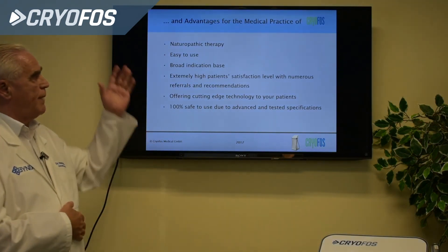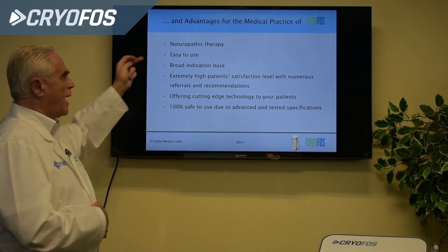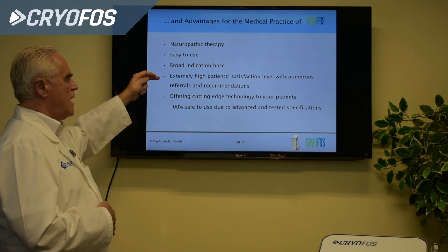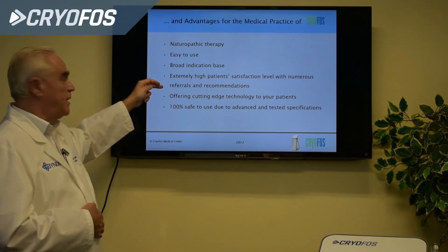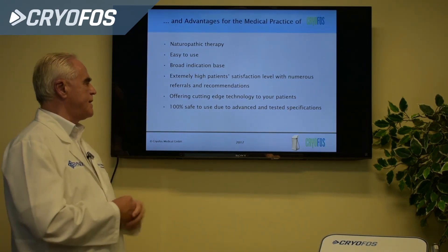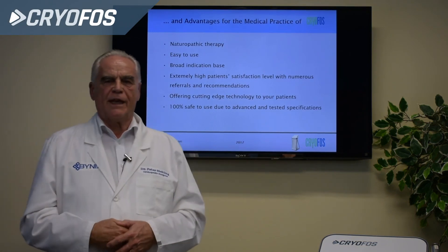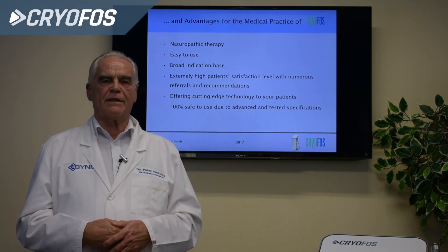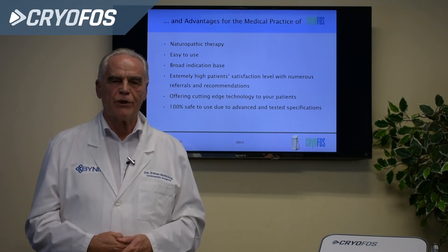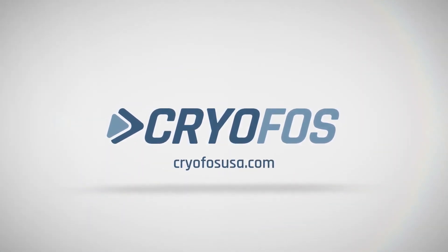The advantages of Cryophos and NRS therapy in medical practice: it is a naturopathic therapy, easy to use, with a broad indication base. It offers extremely high patient satisfaction with numerous referrals and recommendations worldwide, cutting-edge technology for patients, and 100% safety due to advanced and tested specifications. Thank you for watching this presentation about the Cryophos device. Hopefully it can help you and your patients in the same way in the future.